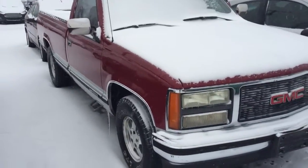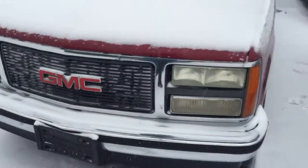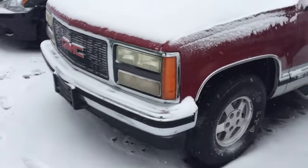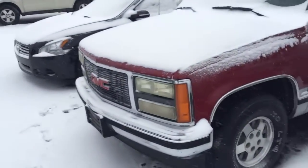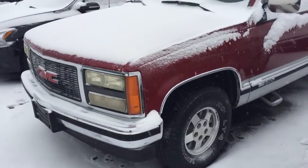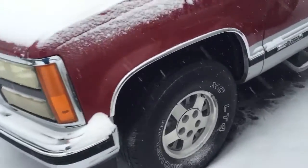Hey guys, back with a quick little tour overview of this 1992 GMC Sierra. I chose to do this one because it's pretty much a cherry, and yes I'm out here in like a blizzard right now because we're getting a ton of snow, but there are a few cars here specifically that I really wanted to get on the channel.